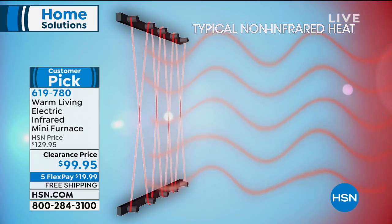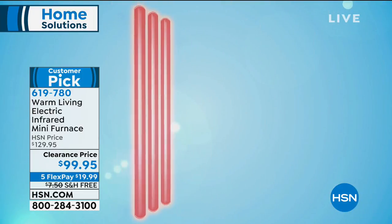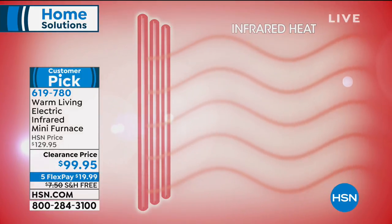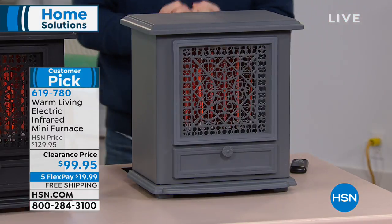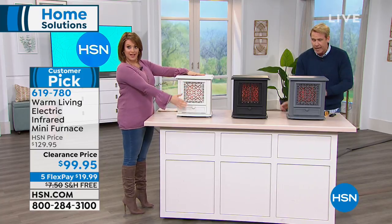A traditional coil space heater makes noise when you turn it on, smells sometimes when you fire it up, and takes all the moisture out of the room. Infrared heat heats you subcutaneously — from the inside out. If you're out on a winter's day freezing and then you step into the sun, notice how it warms you to the core from the inside out — that's what this does. It has amazing safety features. It was a customer pick and wildly popular even at the higher price — now get it home for around $20.